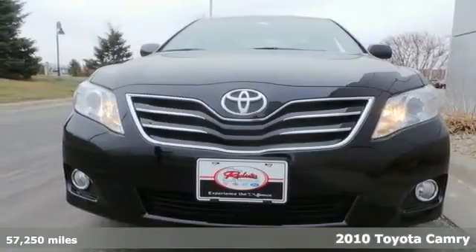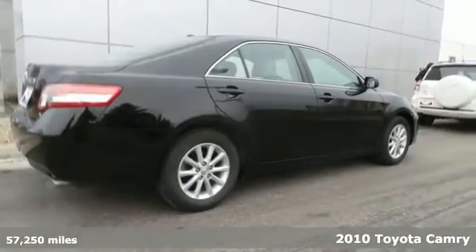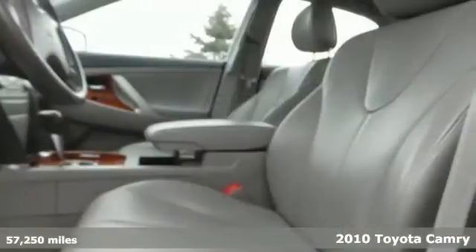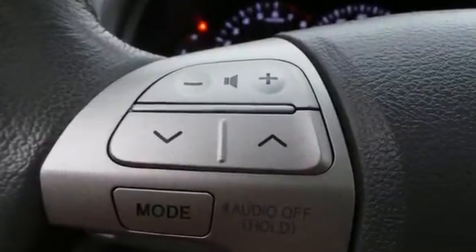We're honored to offer this good-looking 2010 Toyota Camry XLE that's only had one owner and no accidents. It features Camelot leather seats and stability and traction control. This one has the heated seats as well as Smart Key.